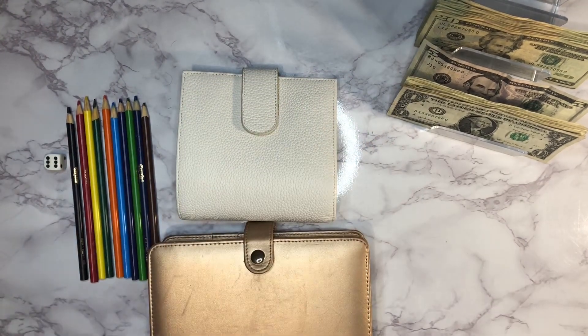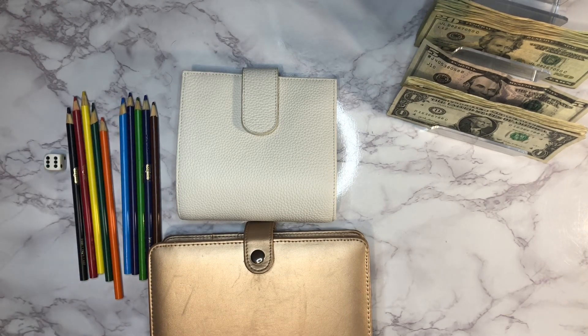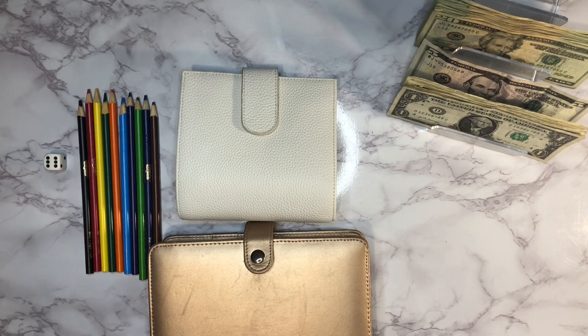Hi guys, welcome back to another cash stuffing video. If you're new here, my name is Alicia — welcome! Thank you so much for being here. If you're a returning subscriber, thank you for coming back. Today we're doing our weekly cash envelope stuffing — that's our spending money for the week — and we're also going to be stuffing some sinking funds.